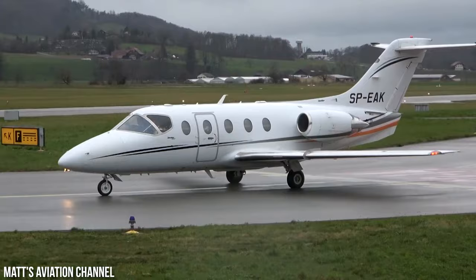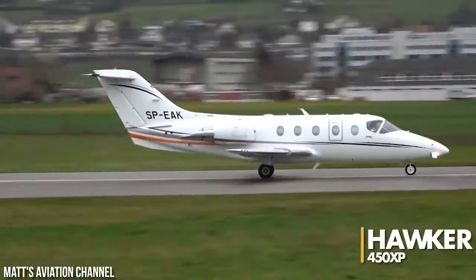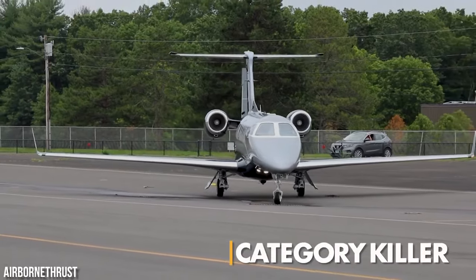It might even discourage Hawker Beechcraft from launching their highly anticipated Hawker 450XP, which was supposed to be the successor to the renowned BeechJet. From a marketing perspective, the Phenom 300 is what we call a category killer.